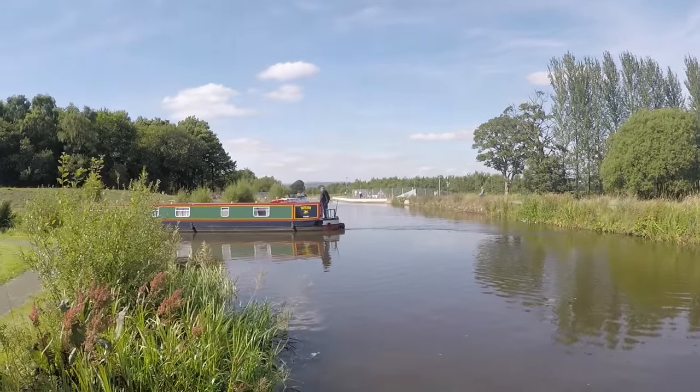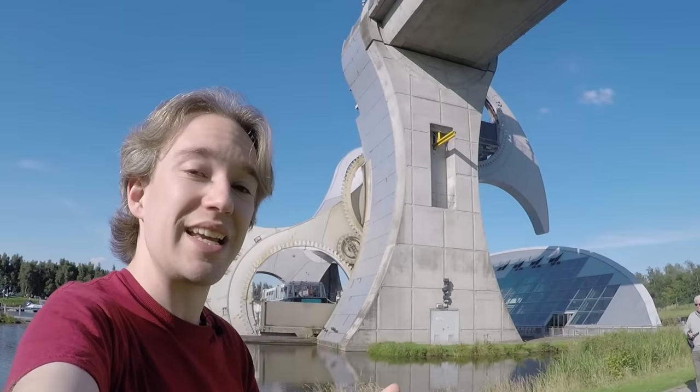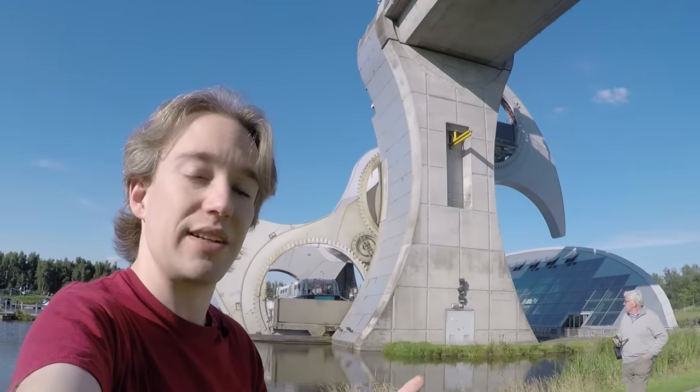The traditional way to get boats between them was a flight of locks, which would take about a day to get through, and besides, they were dismantled here in the 1930s.